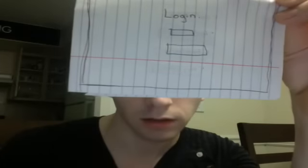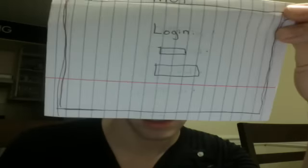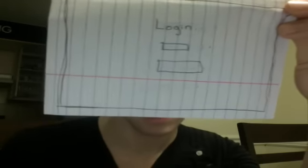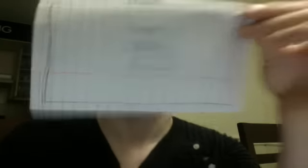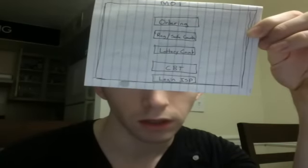I'm going to show you a diagram of the MOT here. When you look at it, it says MOT, and it shows a login screen where you put your two-digit and four-digit code in. Then you come to a screen that says: Ordering, Register, Safe Counts, Lottery Counts, CBT, and Log On ISP.